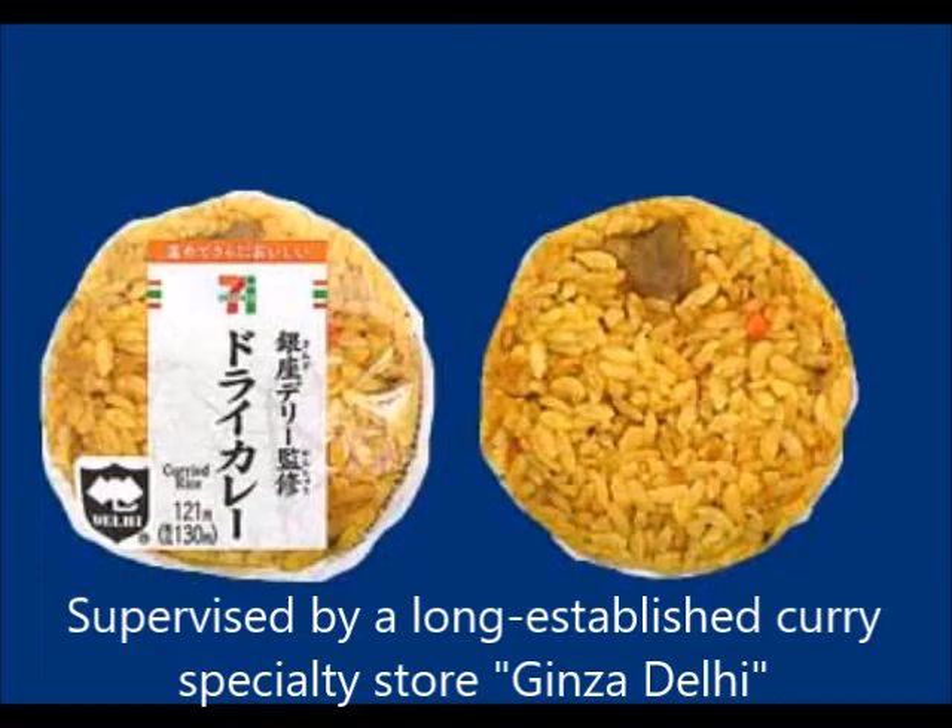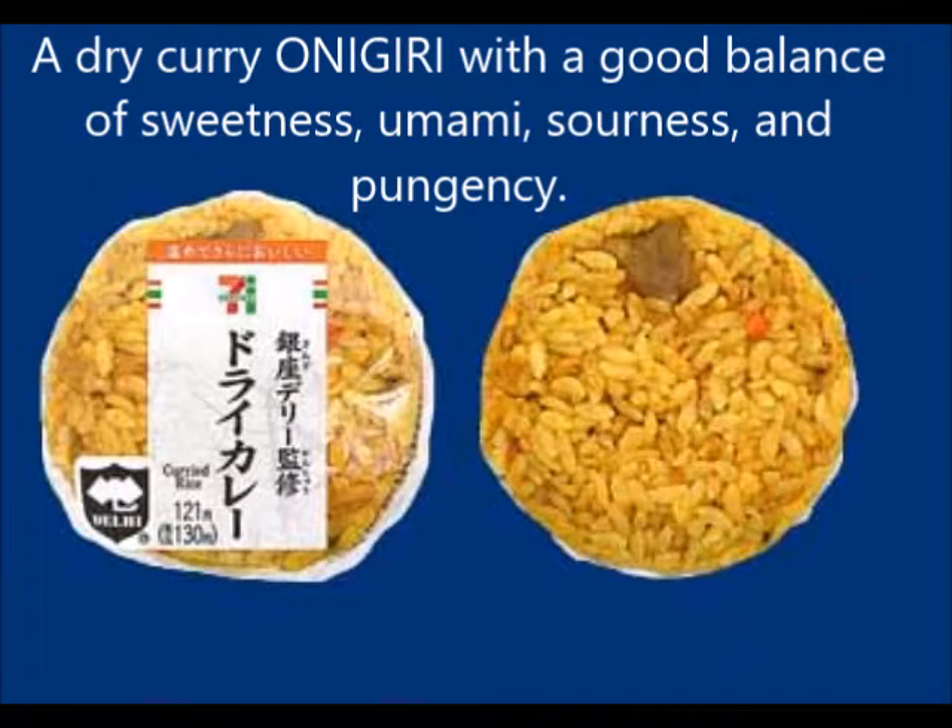The mayonnaise is a good-tasting flavor made from carefully selected eggs in a garlic style. Supervised by the long-established curry specialty store Ginza Deli, this is a dry curry onigiri with a good balance of sweetness, delicious flavor, sourness, and pungency.